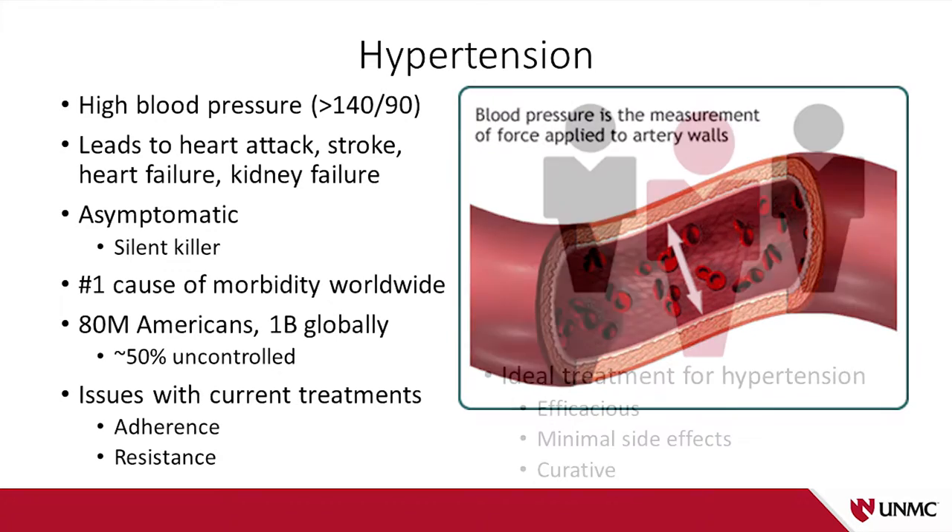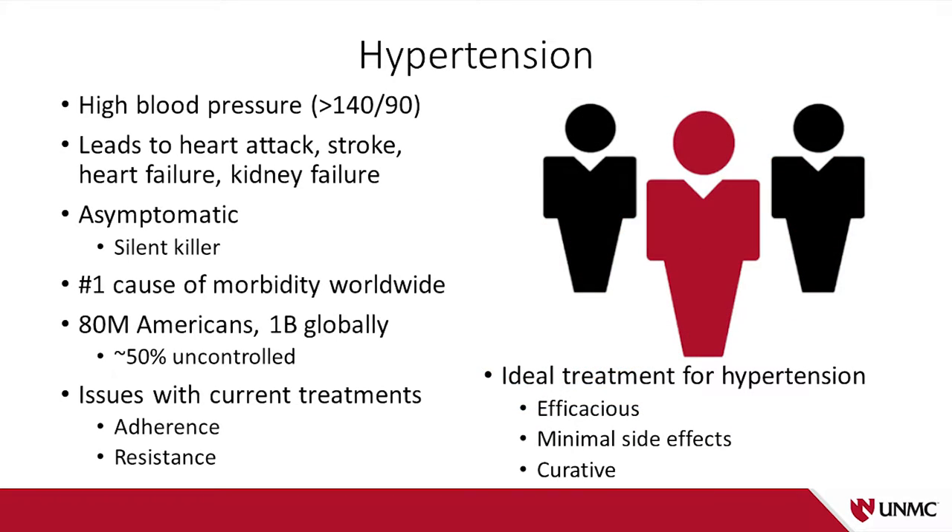The ideal treatment for hypertension would be efficacious, would have minimal side effects, and would be curative — meaning you'd take it once and then wouldn't have to take it again. And if this sounds like a bit of fantasy, let me tell you about a really cool technology called renal denervation, which was this kind of blockbuster therapy for high blood pressure.